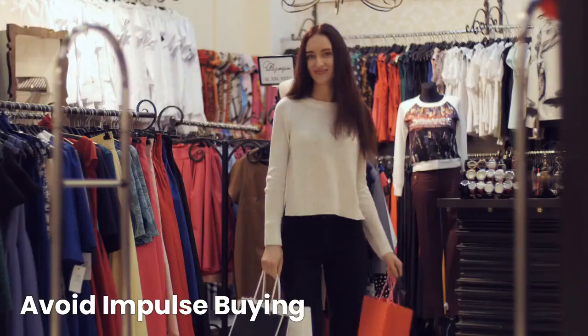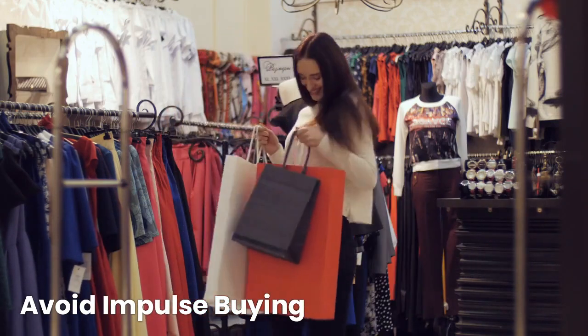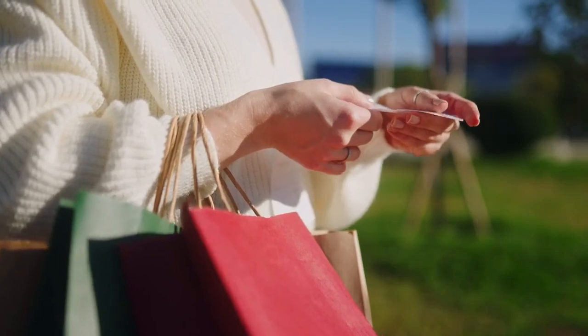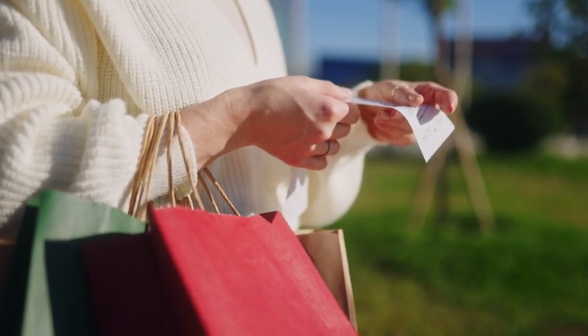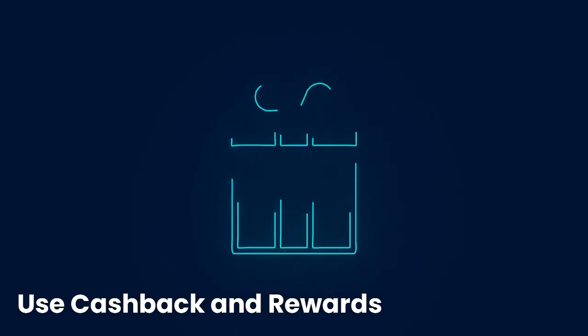Avoid impulse buying — before making a purchase, give yourself time to think it over. This can help you avoid impulse buying and save money. Also, take advantage of cash back credit cards and loyalty programs to earn rewards on your regular expenses.